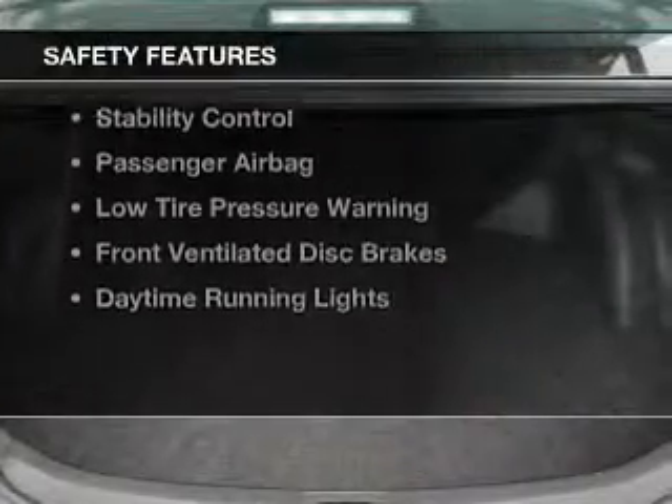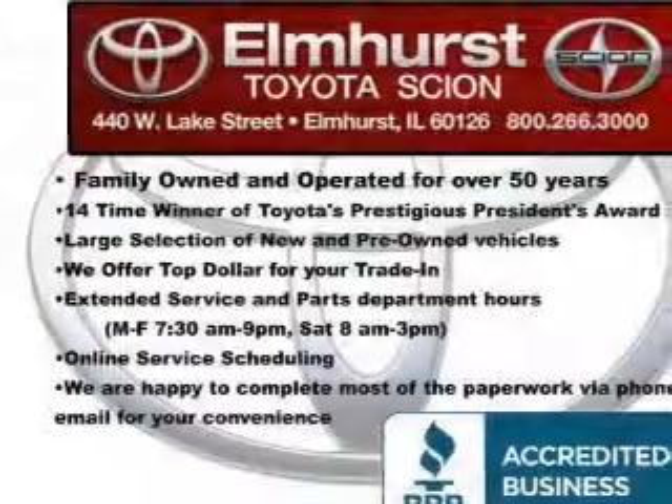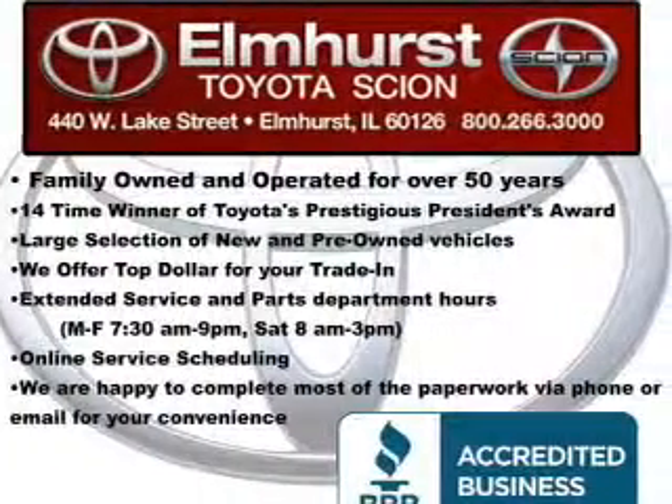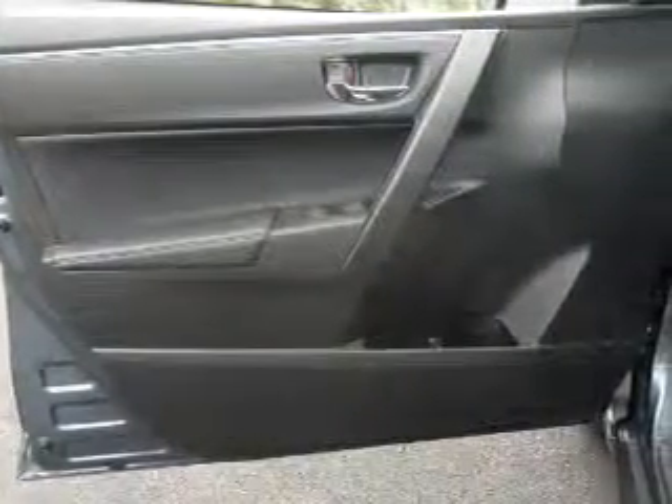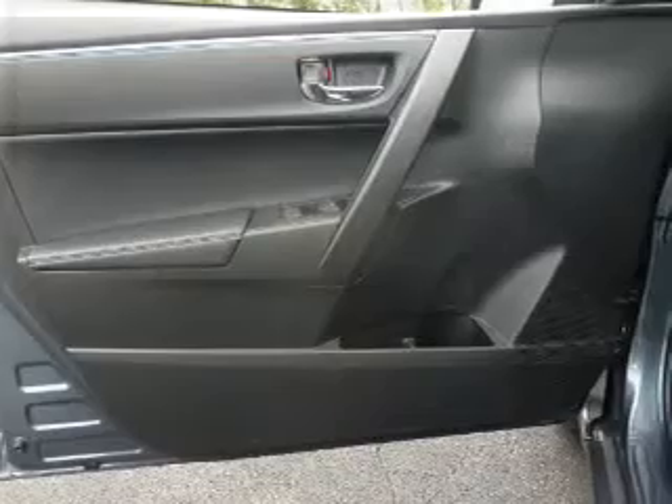Safety was made a priority with these features: a backup camera, curtain head airbags, side airbags, brake assist, traction control, stability control, a passenger airbag, low tire pressure warning, front ventilated disc brakes, and daytime running lights.